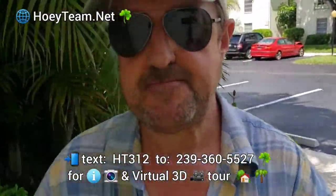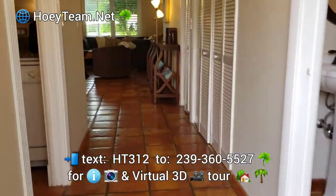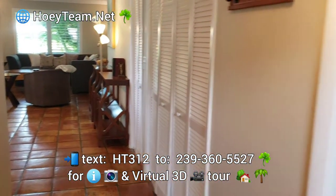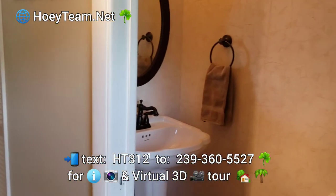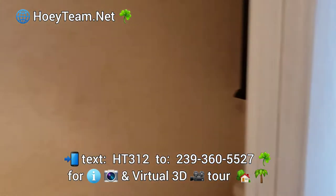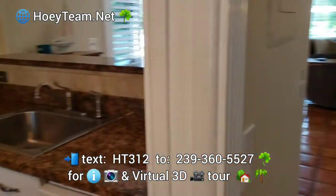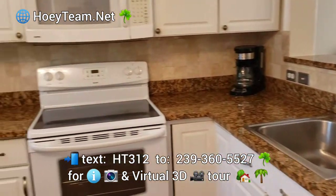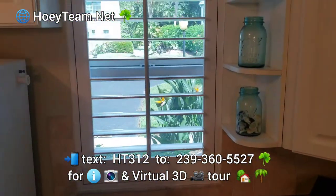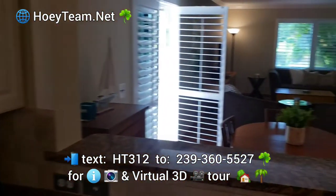Let's come inside and check it out. There are nice floors throughout, a half bath or powder room here — three bathrooms in total, two and a half. Granite countertops, nice white appliances, plantation shutters throughout, and a pass-through here.